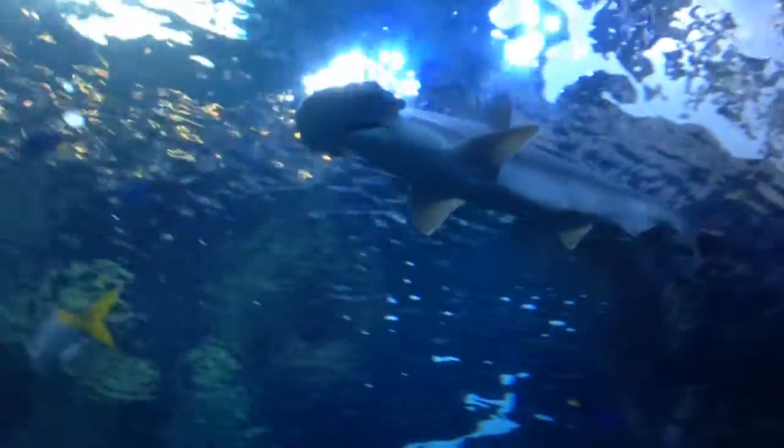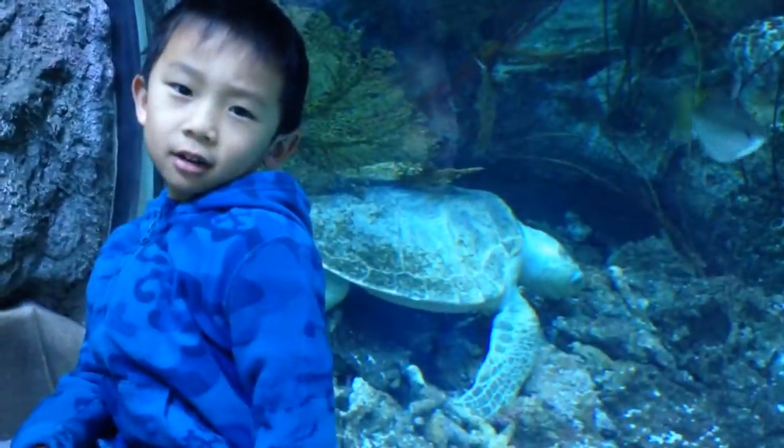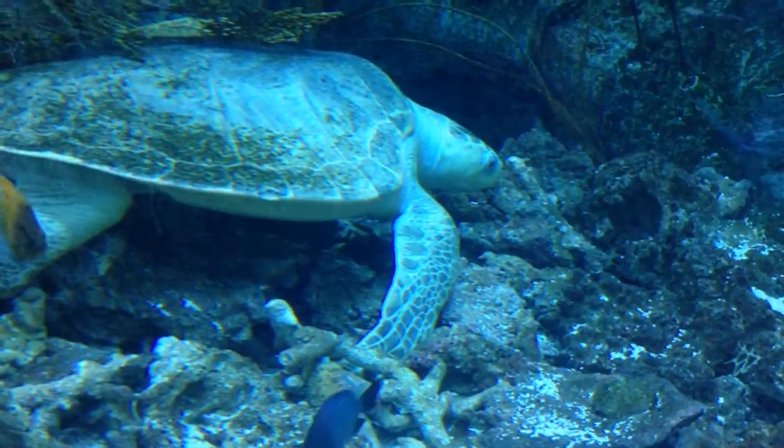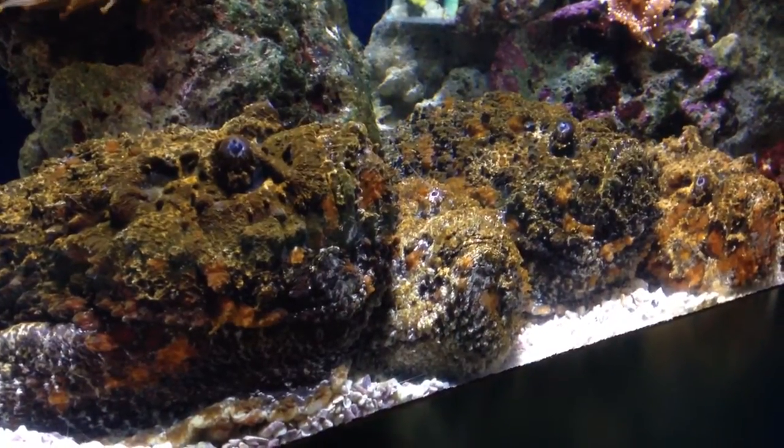Look out! A shark! Look at the sea turtle. These fish look like rocks.